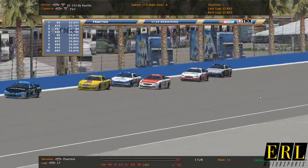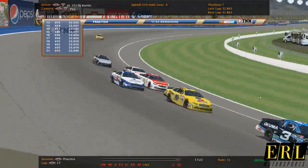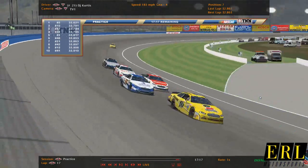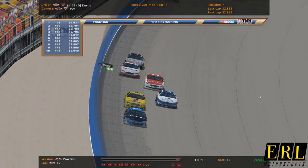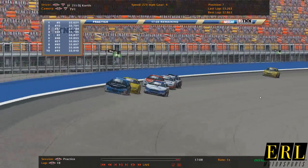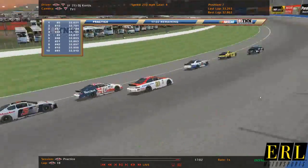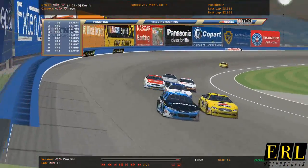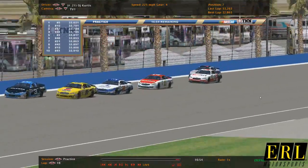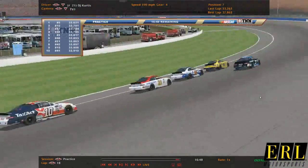There's only 30 cars here for testing, with 10 spots open for the Mud Summer National here for Under Armour Pro. Next season, Under Armour Pro will start running what Sportsman ran, and Sportsman will become longer races. The Mud Summer Nationals this season is going to be 100 laps in the Sportsman Series and 50 here in Under Armour Pro.